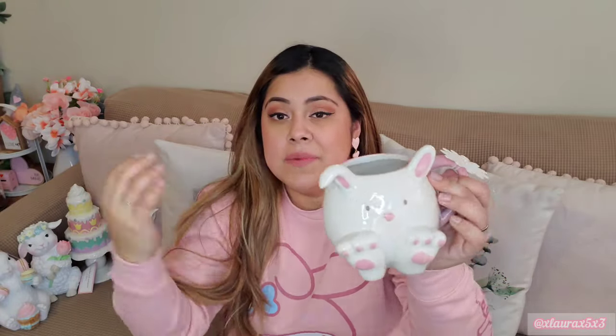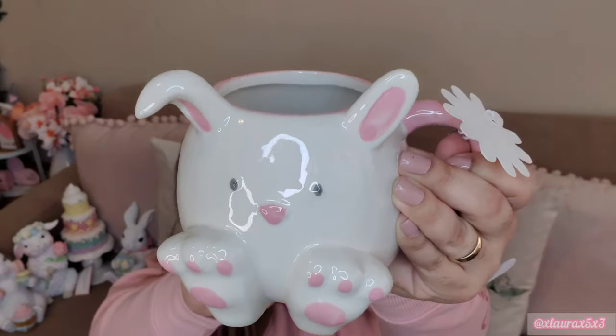Let's do TJ Maxx. This was one of the first Easter purchases of the year. It's this adorable bunny mug for $5.99. Look at the feet and the ears - it's absolutely adorable. They haven't come out with cute Easter or bunny mugs in a while, just here and there, but this one's adorable. I can't wait to drink out of it.